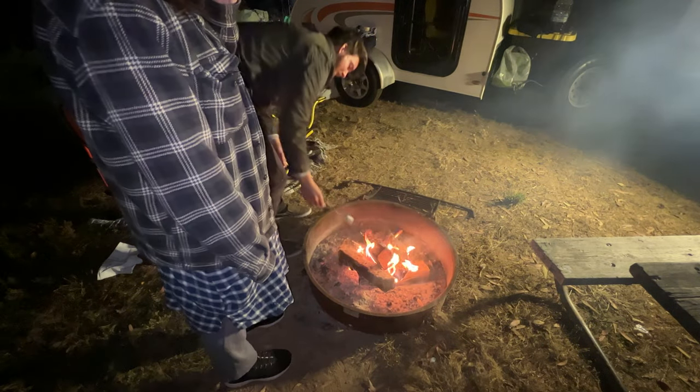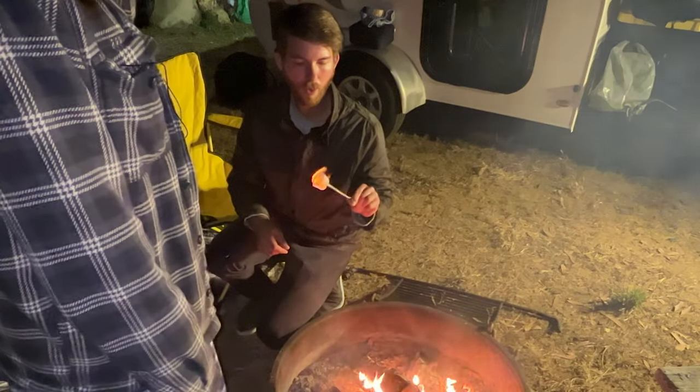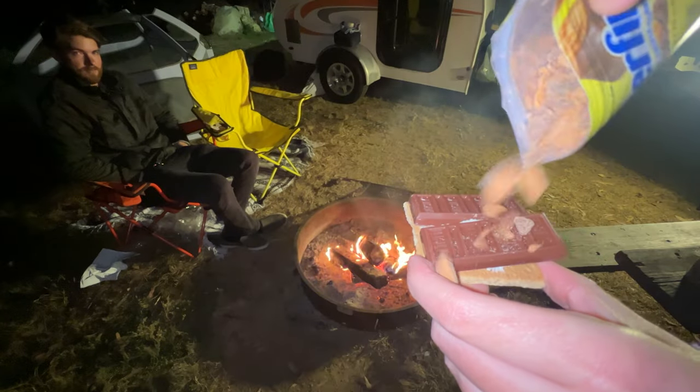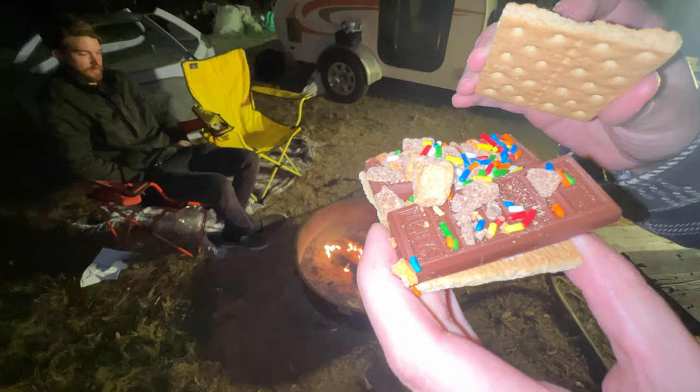Just burn it — burn it to a crisp. Some people want to watch the world burn; I want to watch the marshmallow burn. It looks like I'm going to make the best s'more ever: marshmallow, chocolate, Butterfinger crisp, and sprinkles. Bon appétit.